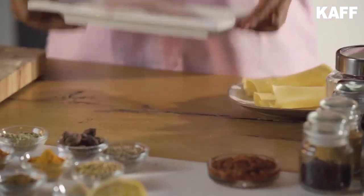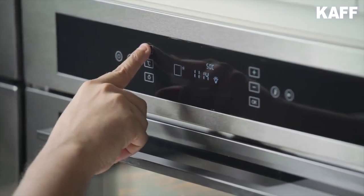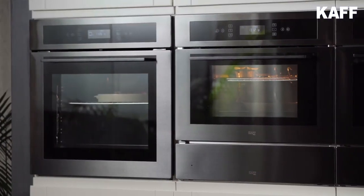Let's first thaw our fish in this Mazzini Kombi Steam Oven. One of the best advantages of combination oven cooking is that it saves time as compared to a conventional oven.